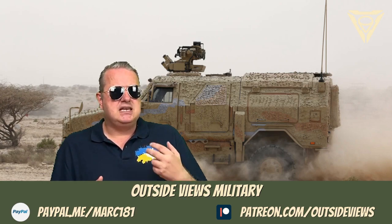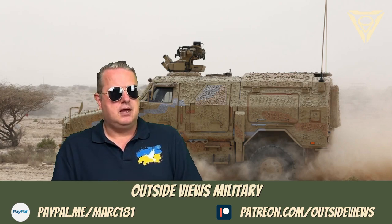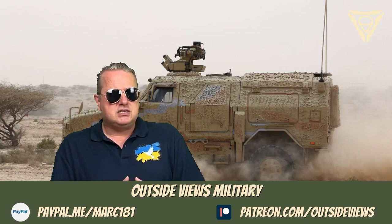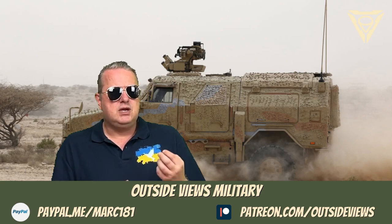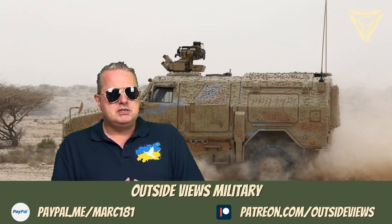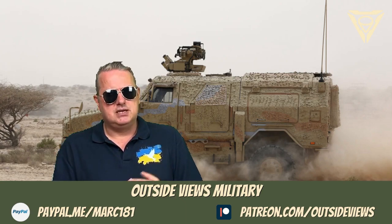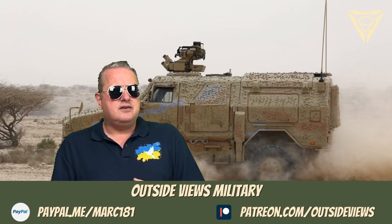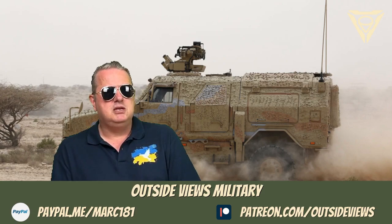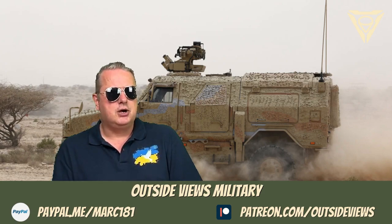Its Unimog chassis makes it agile and off-road capable. The Dingo is also armored, and this armor can withstand a few kilograms of TNT explosives and light machine gun fire. Its weapon station can be operated under armor protection. The ATF Dingo can be armed generally with an MG3 machine gun, the 40mm automatic grenade launcher, or a .50 heavy machine gun.